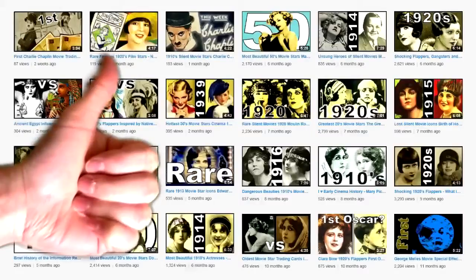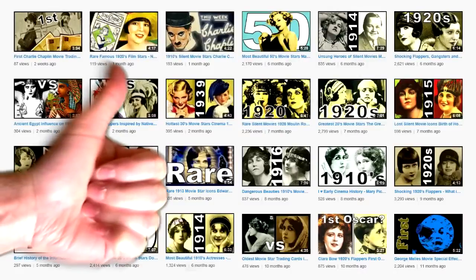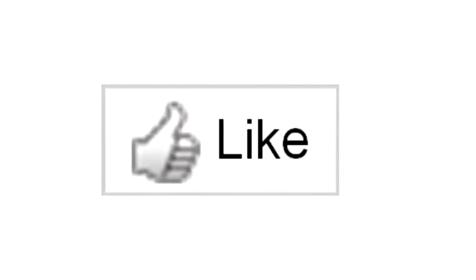If you like old things then please subscribe to my YouTube channel and don't forget to click on the like button because it does something very special — it makes you younger.